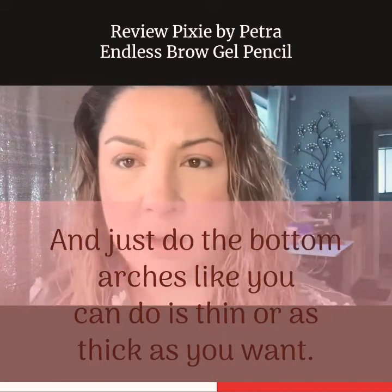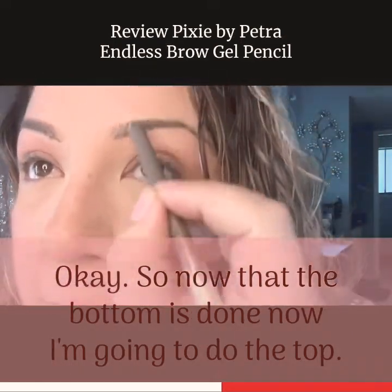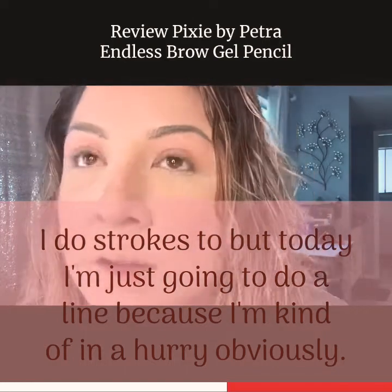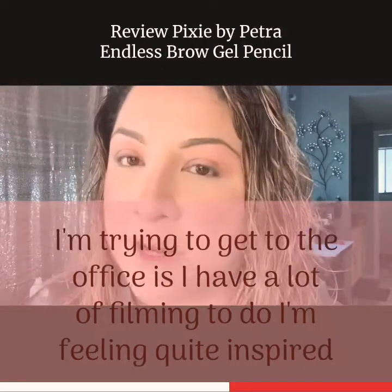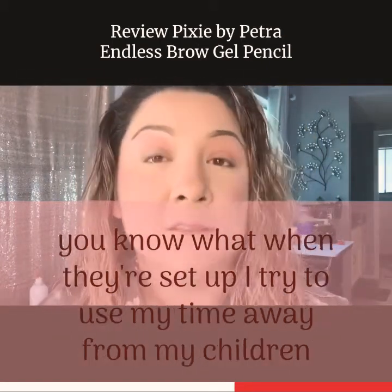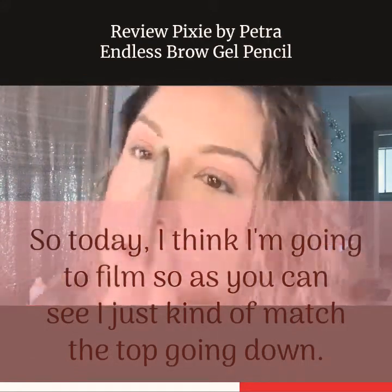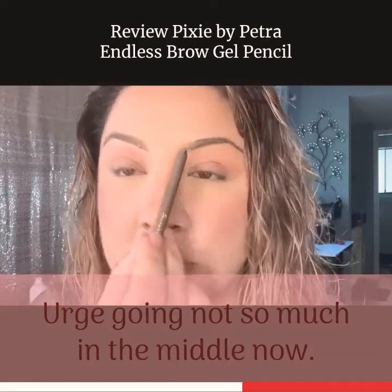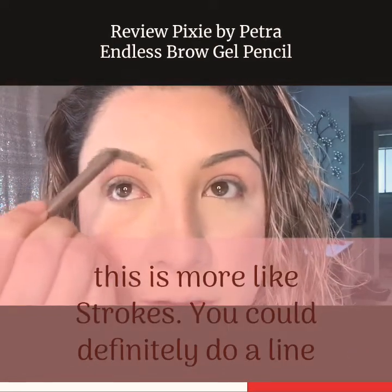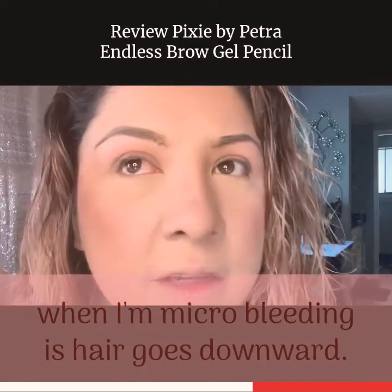Now you can do as thin or as thick as you want. I always have to make an angry face to see if it's symmetrical. Now that the bottom is done, I'm going to do the top. I do strokes too, but today I'm just going to do a line because I'm kind of in a hurry — it was a hair wash day so it cut into my time. You can see I just kind of matched the top going down, got the arch going. Now I'll do the other side — you could definitely do a line or strokes, you get the same effect. Up here we get a downward stroke, just like when microblading, where the hair goes downward.